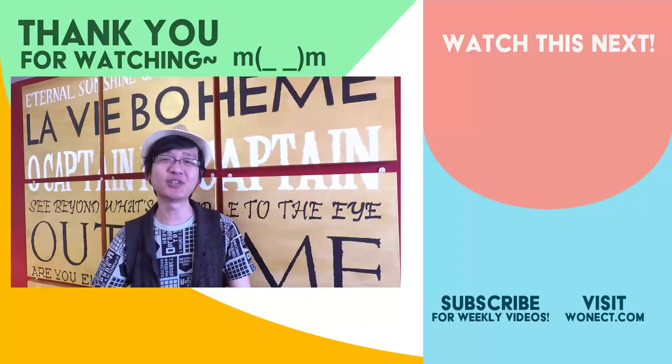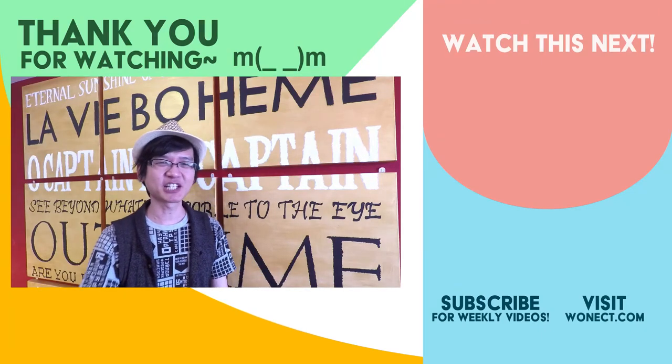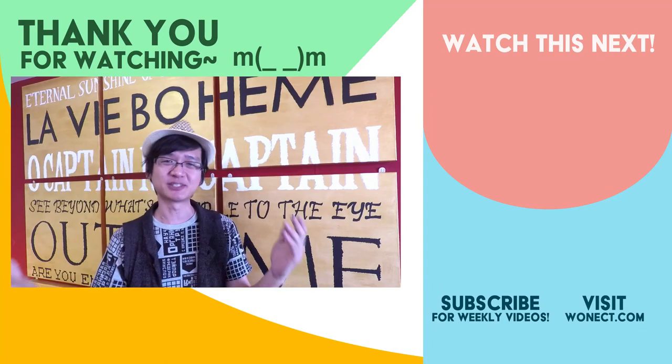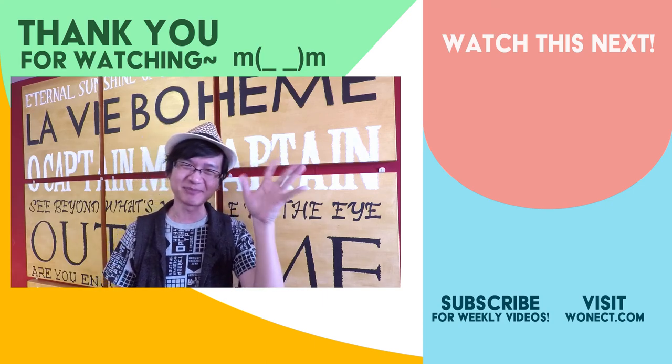And that's the end of our video for today. We do talk about other products in our article, so if you are interested, check it out and learn more. Do let us know in the comments if you have used any of these products before and how they have worked for you. We will see you next week. Until then, stay happy and smile.